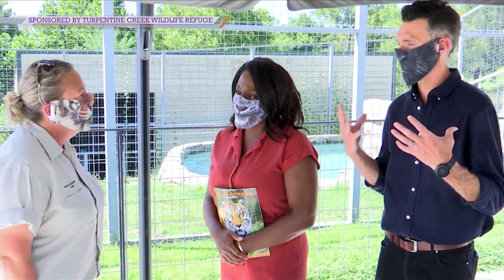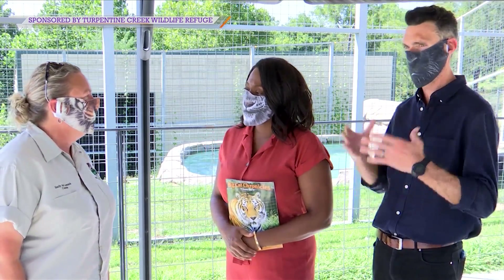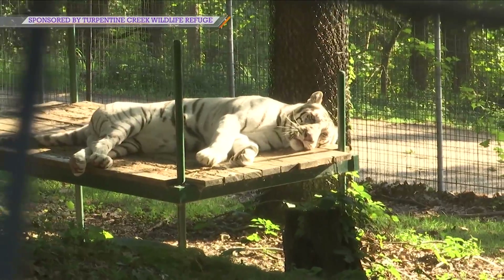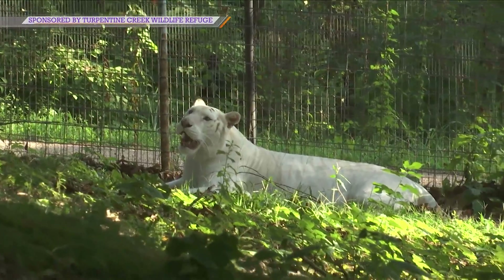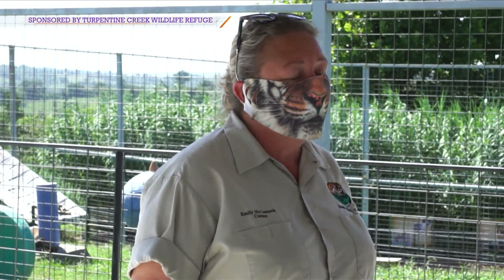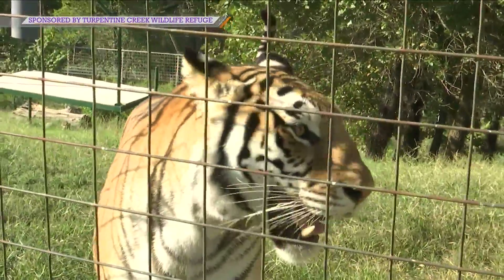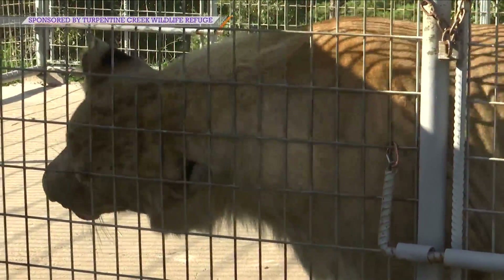When people think Turpentine Creek, I associate tigers, right? But you have so much more than tigers here. What types of animals do you have? Well, sadly all these animals are rescued from a lot of different situations, whether it was somebody trying to own one as a pet or a roadside zoo closing down — and we're seeing a lot of those now, thank gosh. We have everything from brown bears, black bears, African servals, leopards. Recently we just rescued our first jaguar. Lions, tigers, we have liligers and thiligers, which are a mix of a lion and tiger. Quite a few predator animals here, bobcats too.